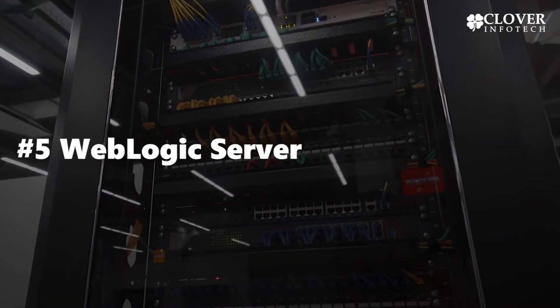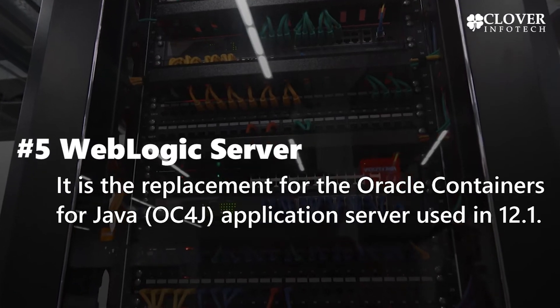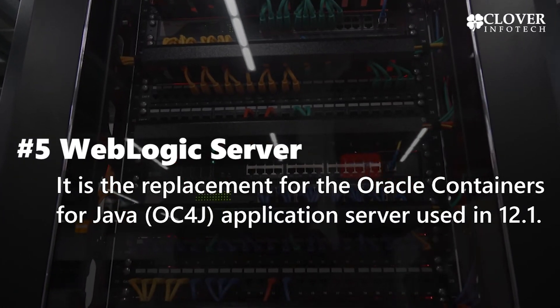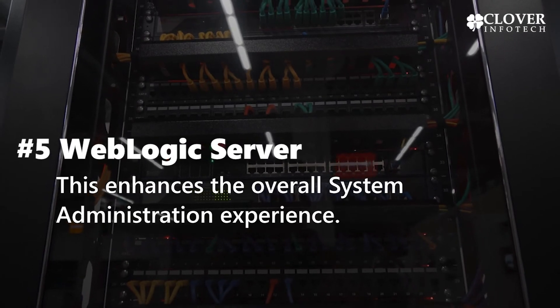5. WebLogic Server. It is the replacement for the Oracle Containers for Java, OC4J, application server used in 12.1. This enhances the overall system administration experience.